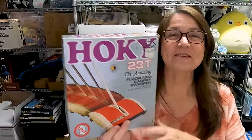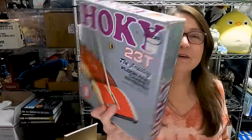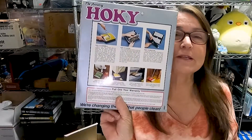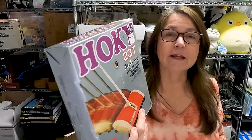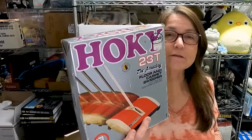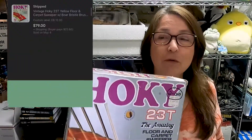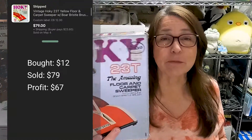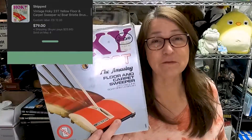This Hoky — I think that's how you say it — is a little push vacuum cleaner. When I used to work in a restaurant we used these all the time; there's no motor so they were quiet and picked up little pieces of food off the rug. This one is from 1984, brand new, never taken out of the box. I picked it up for $12 and sold it for $79.